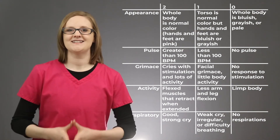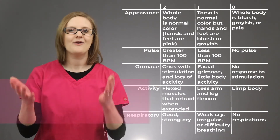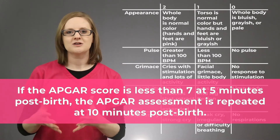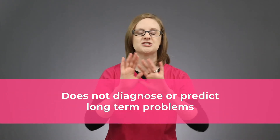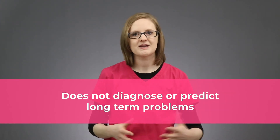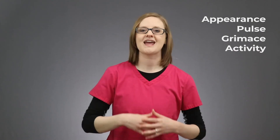The assessment is done at 1 minute after birth and again at 5 minutes after birth. However, if the baby scores less than a 7 at the 5-minute mark, the APGAR score would be repeated at 10 minutes after birth. The APGAR score does not diagnose or predict any long-term problems — it just gives you a better idea of the nursing interventions and nursing assessment that need to happen. So that is the APGAR score: Appearance, Pulse, Grimace, Activity, and Respiratory.